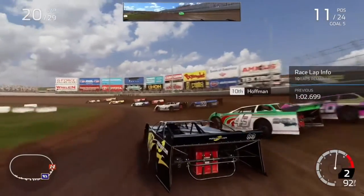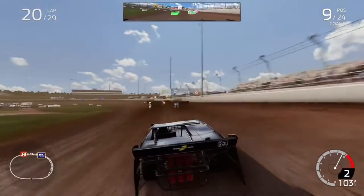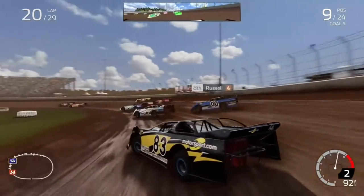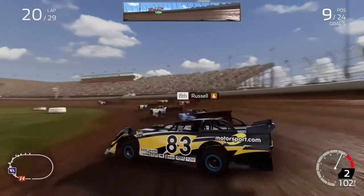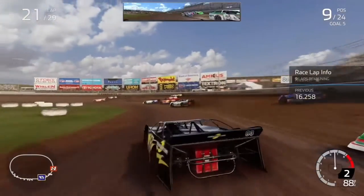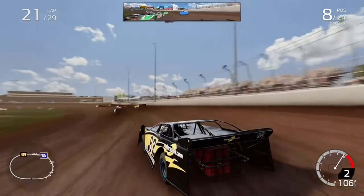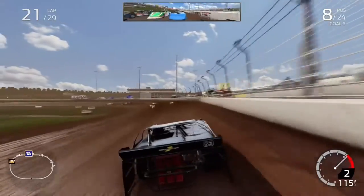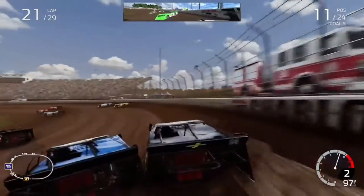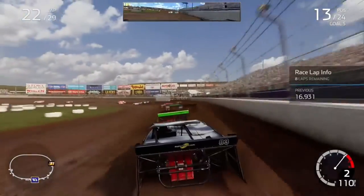We're really going to send it on Hoffman into turns 3 and 4 — he's going to go up the track with Gomez and we're up to 9th. Going to dive down the inside trying to get up to Russell, who's having a great day. He makes contact with us and sends us into the grass. He got a little too loose going out of turn 4. We're going to try to get past him with no contact because they're 3 wide behind us. We make contact with Russell again — he goes by and we're down to 13th.